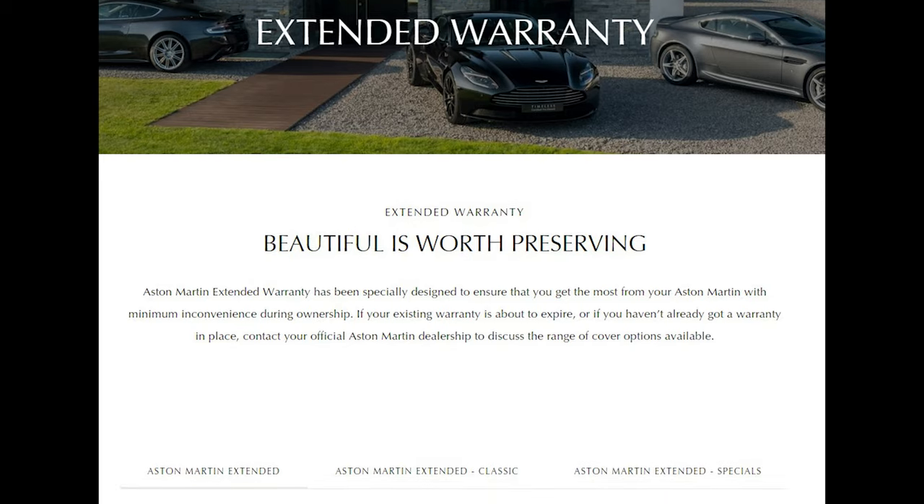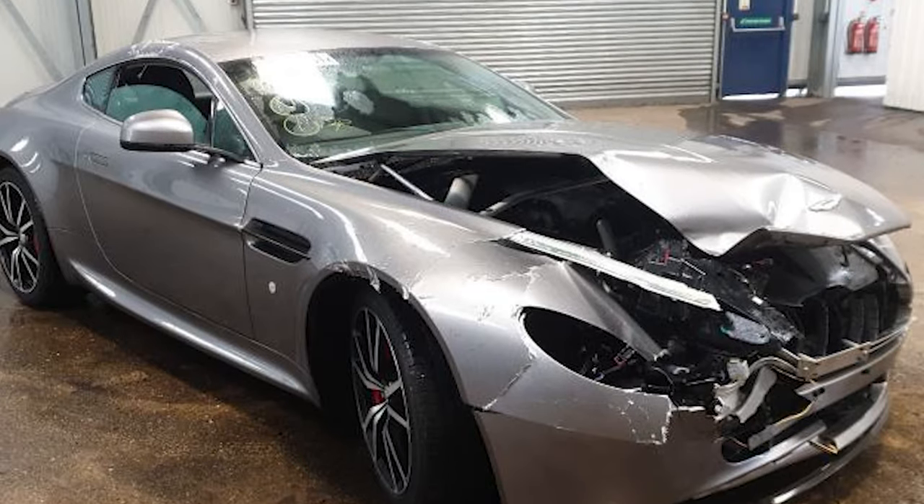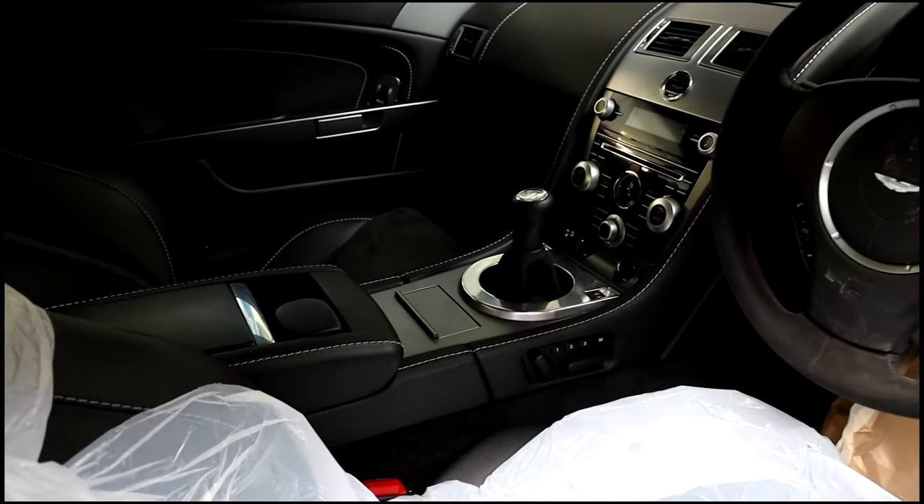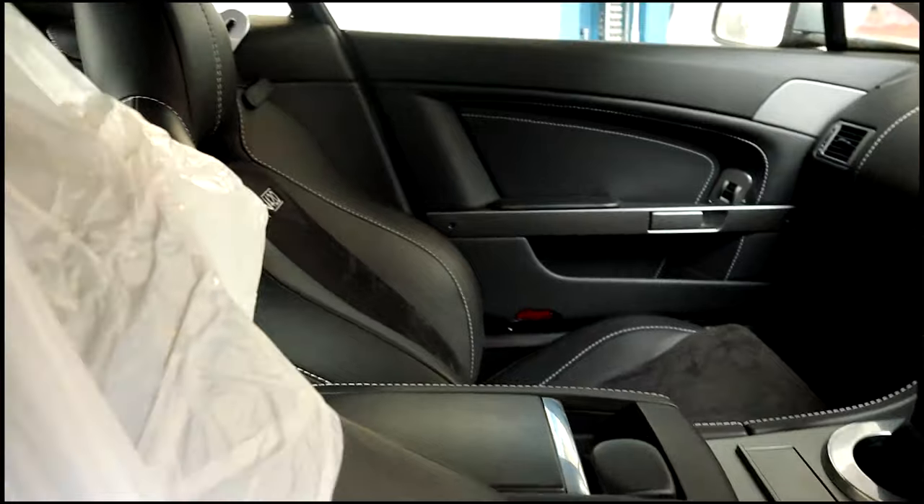He also had the warranty and was willing to transfer it over to me, so I could use it to claim for some of the defective parts on the Aston Martin. Which is crazy — I'd just bought a crash car from auction and now I had warranty on it. So I came away with my new crystal key, my service history, and warranty on the vehicle.